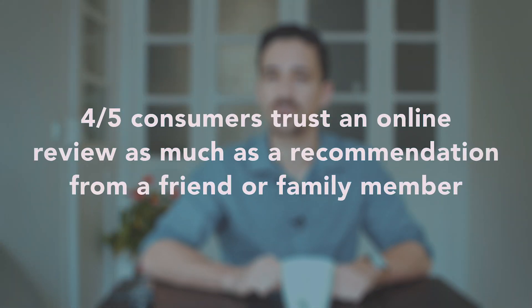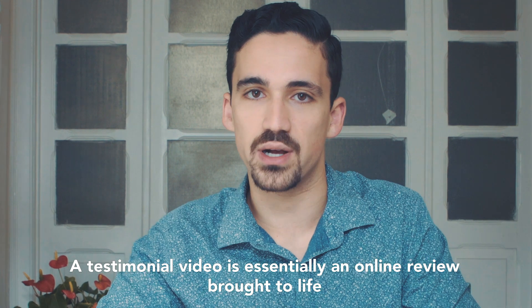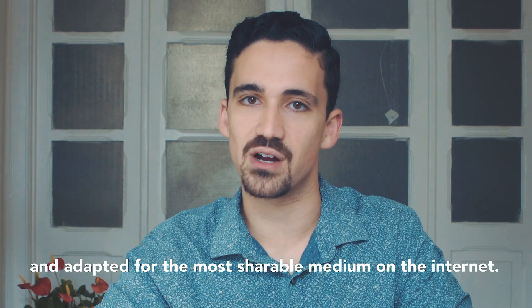4 out of 5 consumers trust an online review as much as a recommendation from a friend or family member. A testimonial video is essentially just an online review brought to life and adapted for the most shareable medium on the internet.